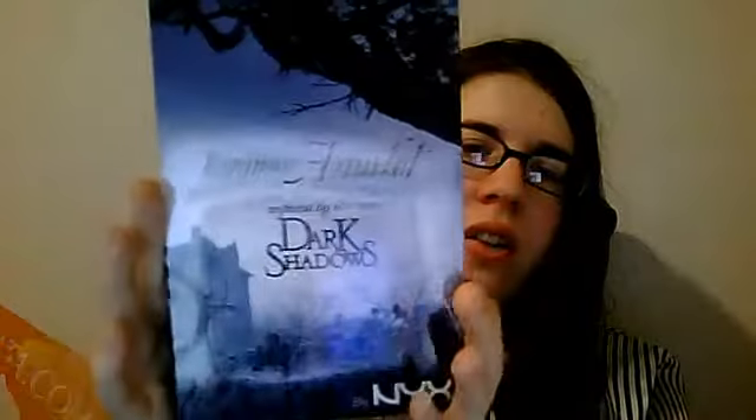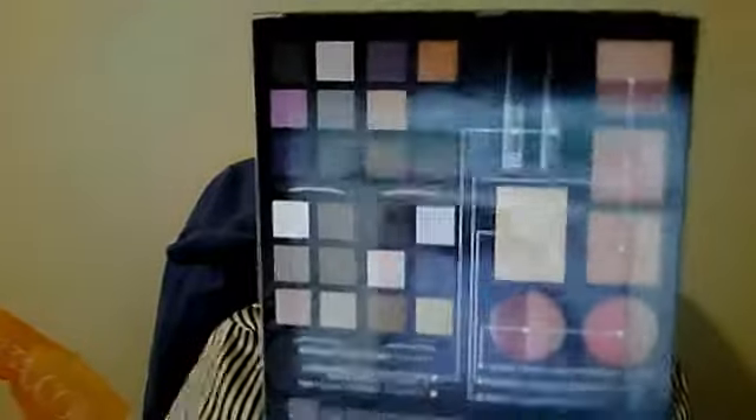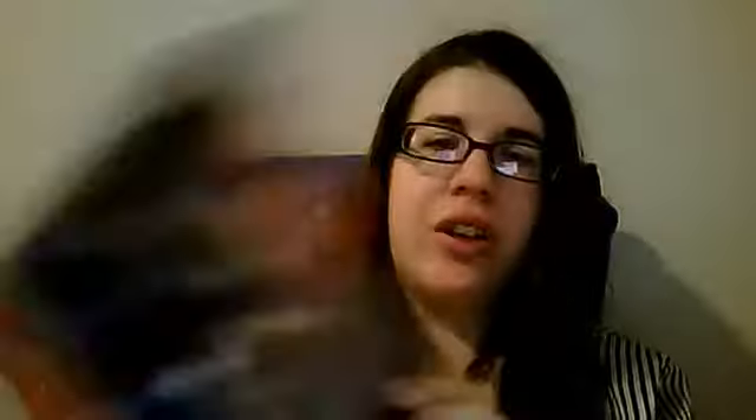Then I was coming to my boyfriend's house and he gave me our anniversary present. It was the Crimson Amulet Dark Shadows palette. This is actually most of what I used to make my look the other day when I wore it to go see Dark Shadows, which was a really good movie. I tried watching the TV show with my boyfriend but we got like four episodes in and were like, this is kind of boring — let's watch something else.